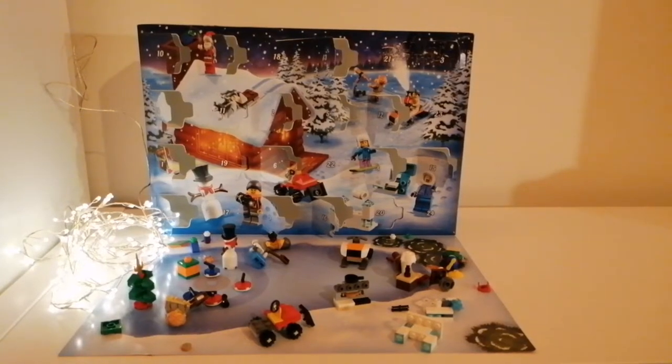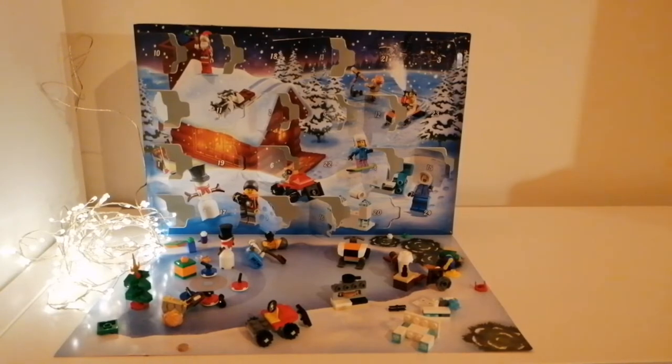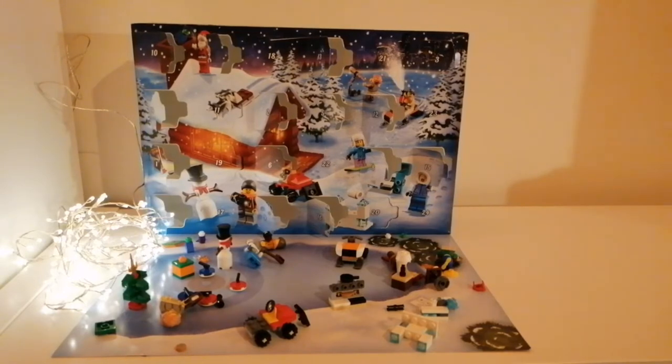Hello everyone and welcome back to another video. We are now going to be unboxing day 17 and 18 of the Advent Calendar for 2019. Without further ado, let's get started with day 17.